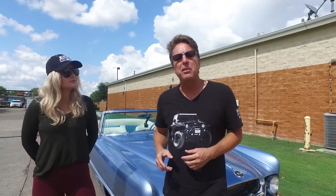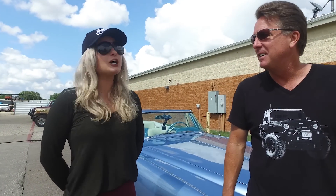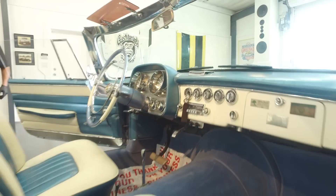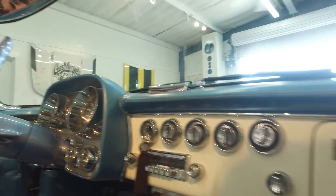I'm about to take the 1956 Dual Ghia for its final drive. This is the most significant Dual Ghia — it is serial number one out of 110 ever made. It is actually the very first Dual Ghia produced. It's Portofino Blue, as in the Portofino Inn in California. This car has been in California its entire life since 1956.